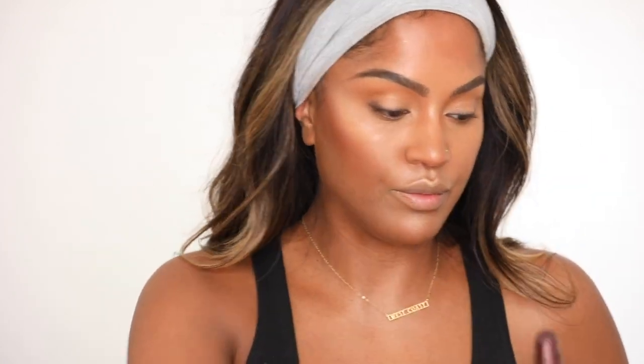I'm gonna set my makeup with Urban Decay All Nighter Setting Spray — this is the cherry flavored one, which I really like. Something about the way this sprays — it's a little bit better than the original full-size bottle. I think I put too much on.